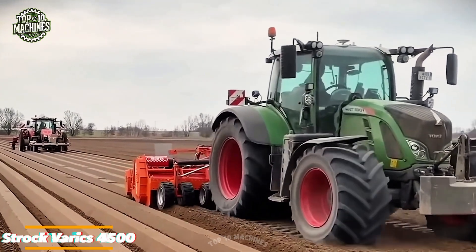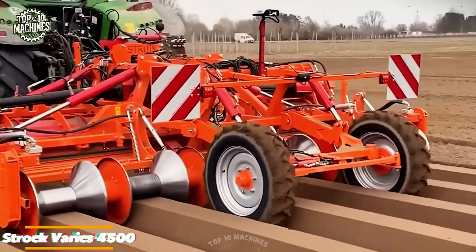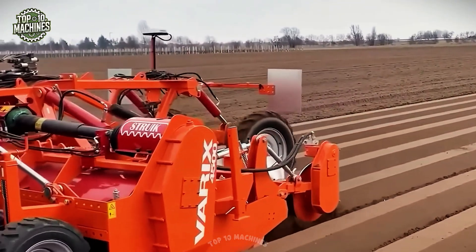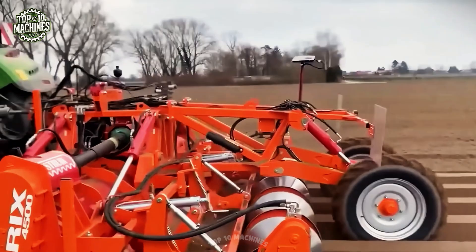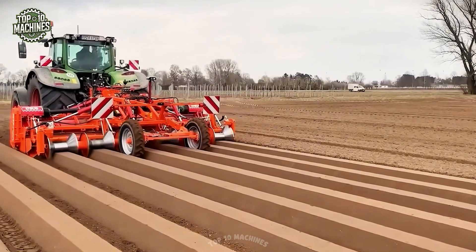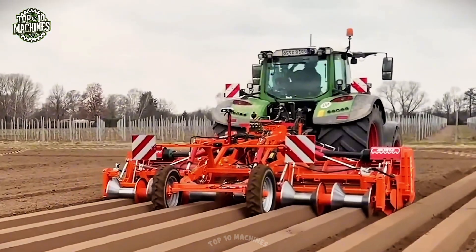The Stroke Barracks 4500 is a high-performance cultivator designed for efficient field preparation and improved soil structure. It features six adjustable tines that can be tailored to suit various crops and soil types, offering flexibility and precision. The machine is also equipped with diabolo rollers that provide effective soil compaction. Estimated price: approximately $22,000 to $28,000 USD.